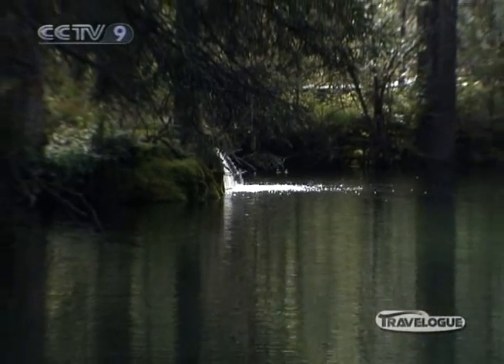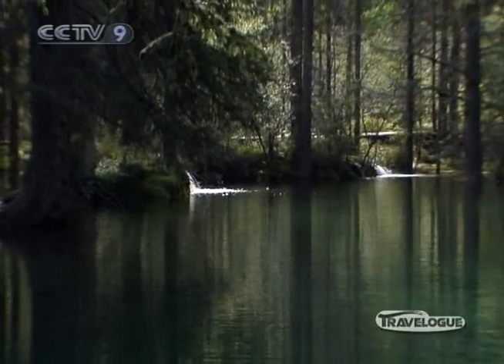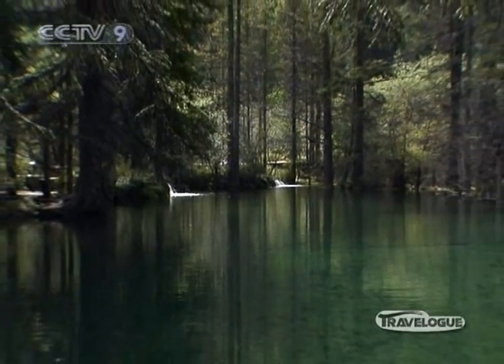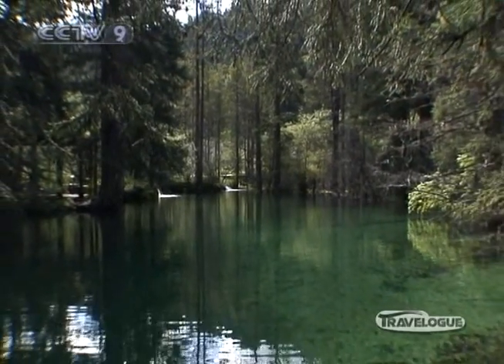The small pools and lakes hidden in the forests of Monego Valley are no less impressive than the Jaga Falls, but much more quiet. Each has its own elegance and poetic name.